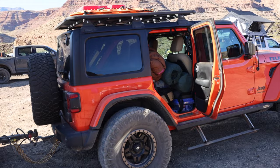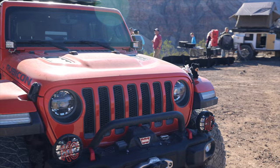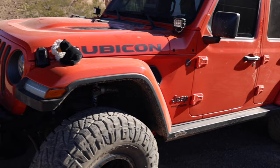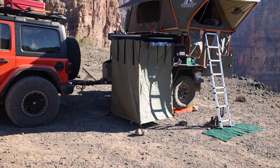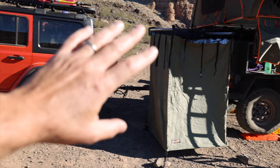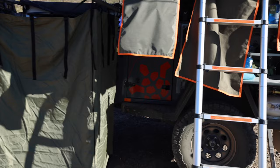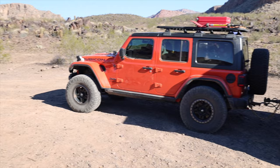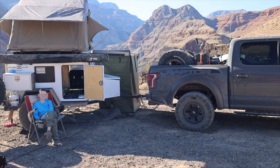They've got a very nice orange Jeep Wrangler Rubicon with bigger tires, a nice roof rack, KC lights on the front, and a couple of little figures on the fender. That's a great Jeep. You're going to see as we do this walk-around that a lot of folks have trailers — trailers have become a really good solution for taking weight off your vehicle. Now you've got your sleeping quarters, bathroom, and kitchen all on the trailer, which is very convenient. They can drop the trailer, take the Jeep, and go explore.